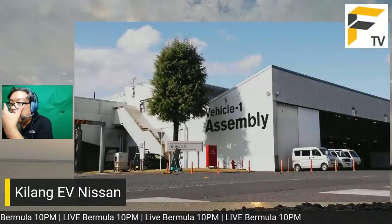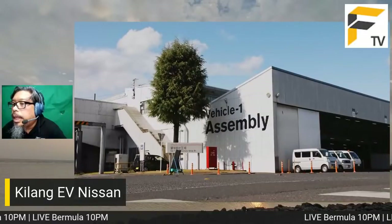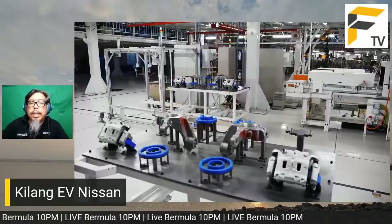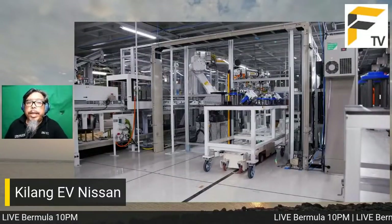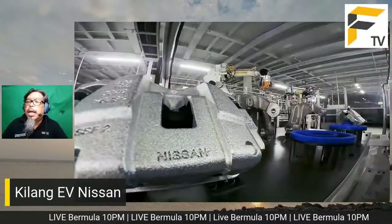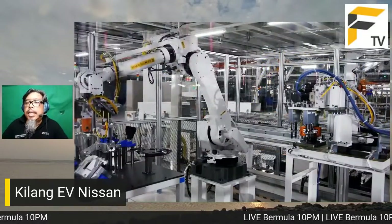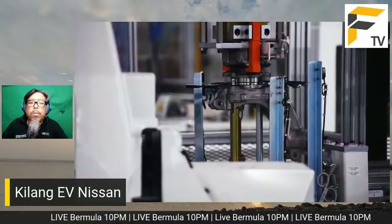Ini antara benda yang sedang difikirkan oleh semua syarikat kereta untuk memastikan mereka kekal kompetitif. Dalam dunia EV, semuanya melibatkan kos yang agak tinggi, jadi semua orang kena fikirkan cara menghasilkan produk premium supaya boleh charge harga premium dan tidak kerugian. Industri kereta mempunyai margin yang nipis - syarikat yang cekap pun hanya sekitar 15%. Hanya industri aerospace yang marginnya lebih nipis lagi.